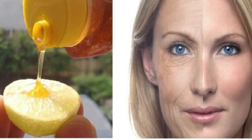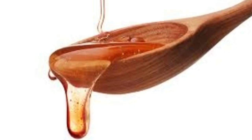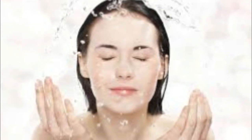First, you need to cut a lemon in half. Take one half and add a half teaspoon of honey over it. Gently rub the affected area. Leave it on for 10 minutes. Rinse thoroughly with warm water. And last, you need to wash your face with cold water to close the pores. That's it.